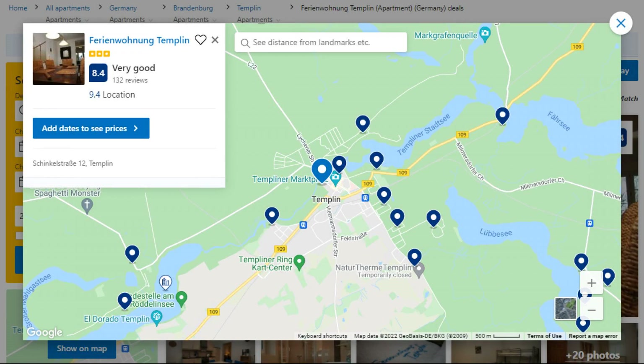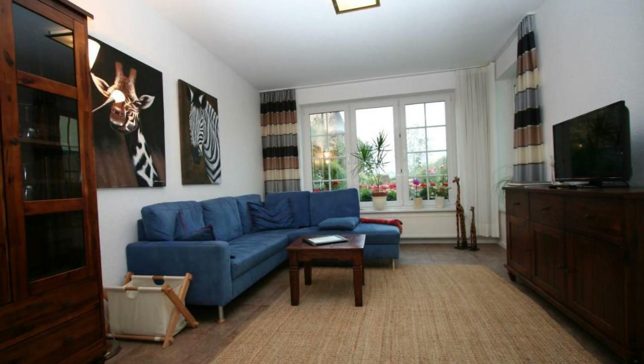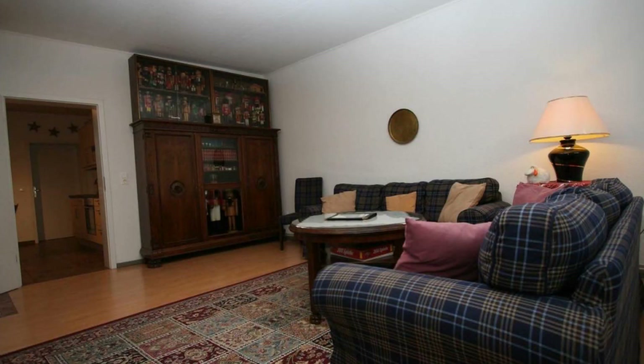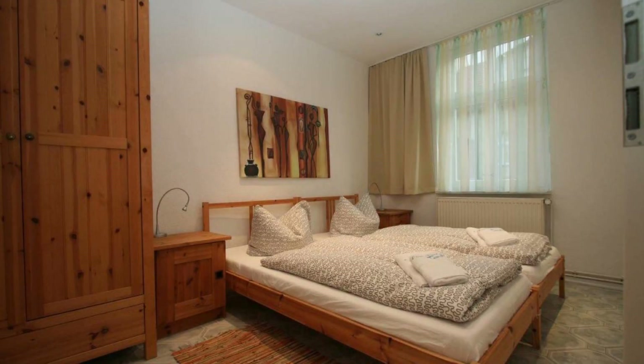Number 5. This is a 3-star property. The location of the property is attractive and the guests love walking around the neighborhood. Check-in time is 4 pm and check-out time is 11 am. Guests are required to show a photo ID and credit card at check-in. Pets are not allowed in this property.